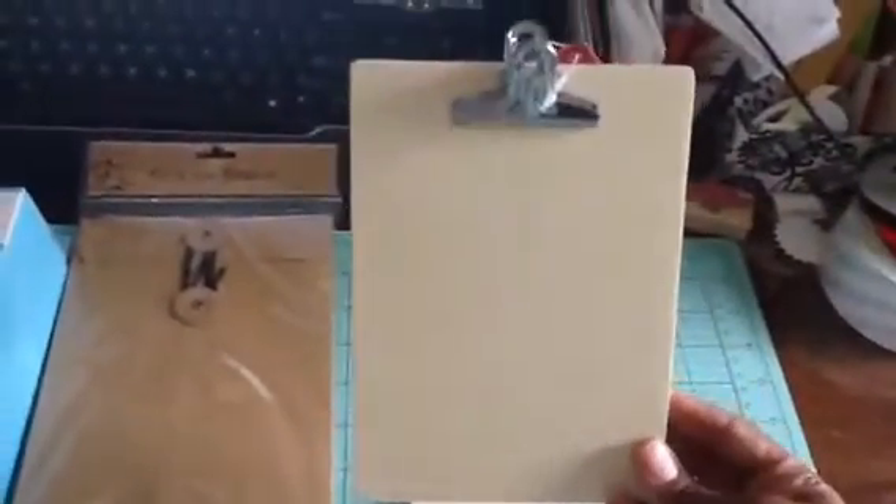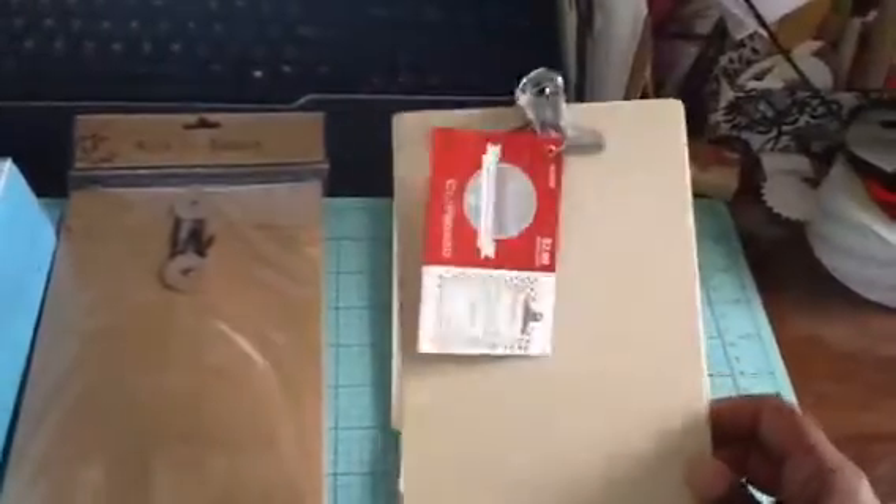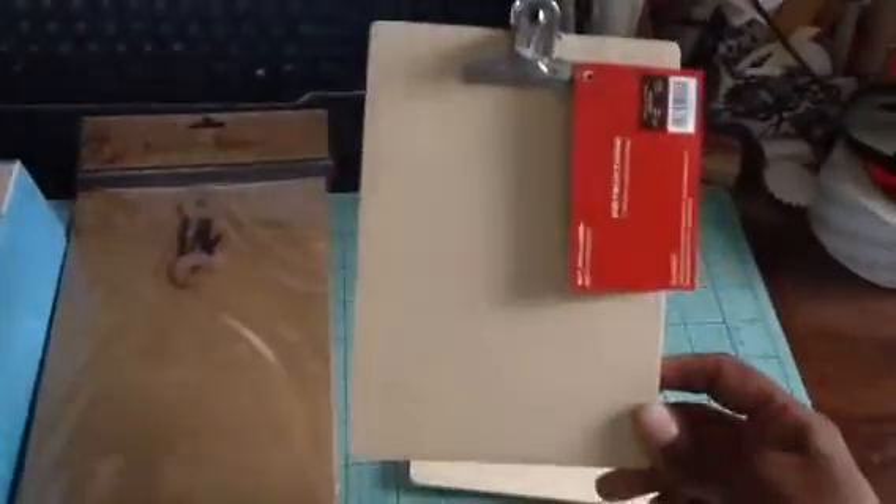I also picked up a few of these clipboards and they were 50% off. I've made some calendars with these in the past, so I'm going to make a few more for some friends and probably to put in my Etsy store.